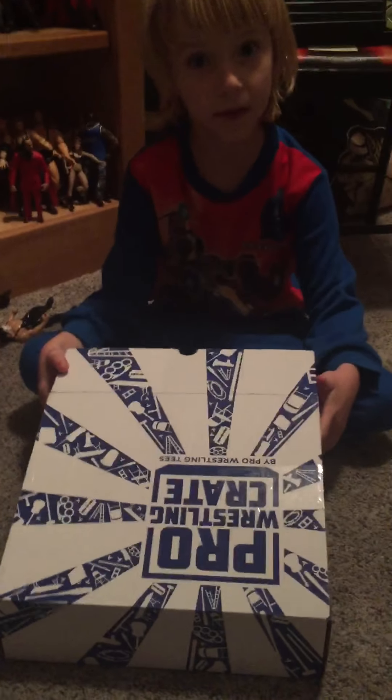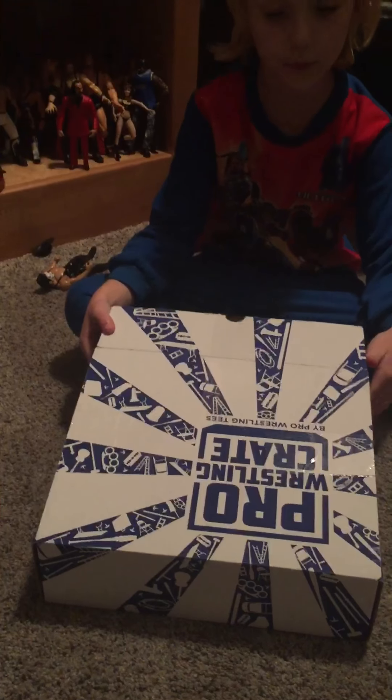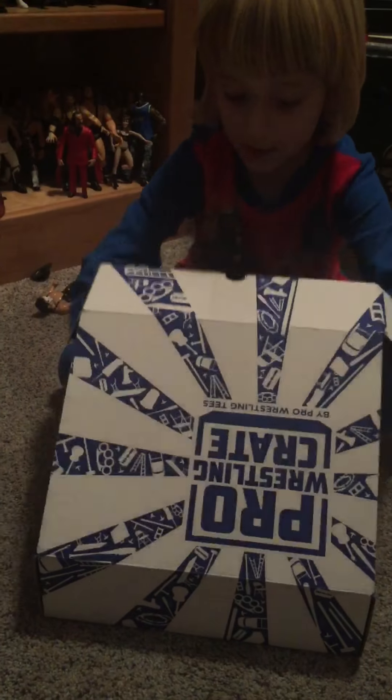Welcome to Brandon's Toy Show. I'm opening through the mail today. I got a Pearl Rats and Crate, so I'm going to open it.